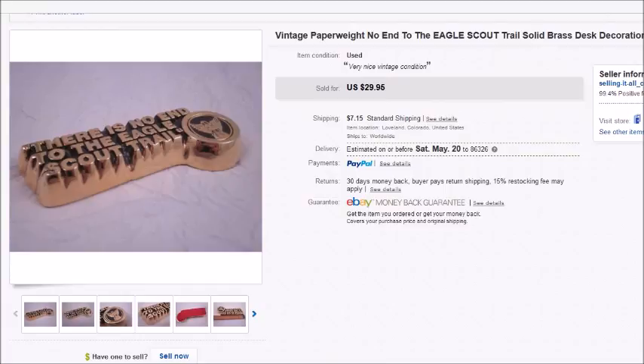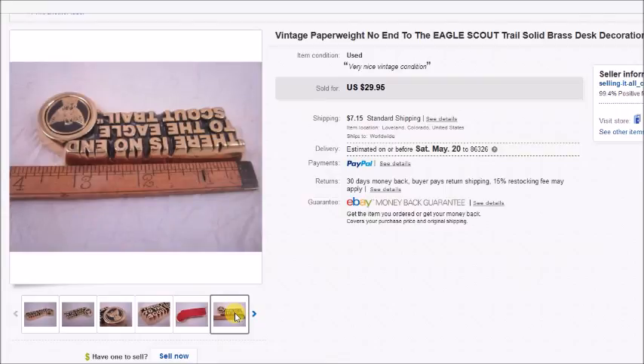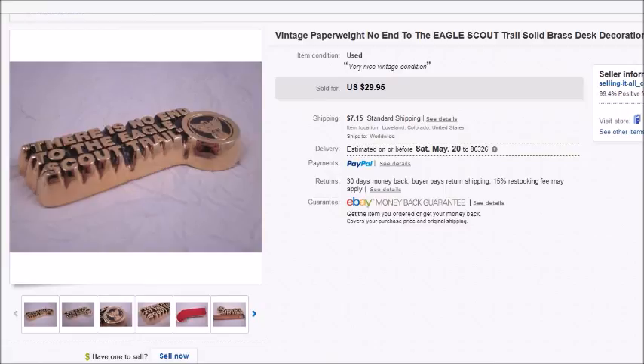Last but not least is an Eagle Scout paperweight I found sitting on a Goodwill shelf for a dollar among candles and baskets. I didn't even look it up — just took a chance — and I'm glad I did because it sold in about a week for $29.95, and my overall profit was $27.42. That's all my sales for the last two weeks of February. I'm going to get several more of these videos done and posted this week if possible — thanks for watching and take care!